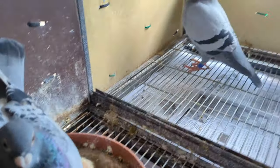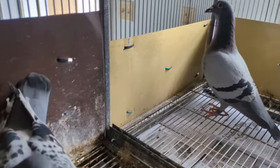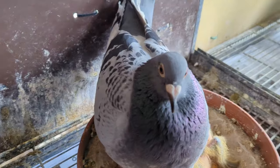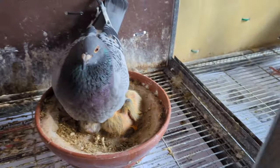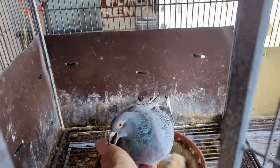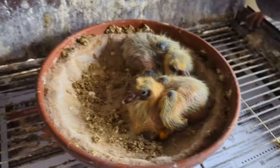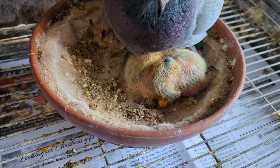Now these babies - that's the Mr. Jones cock I got from Kevin Jones, and then the hen is my Polish hen - she's the daughter of those two Polish ones I just showed you, the originals. Let me show the babies here - I think that one right there that she just stepped on is going to have quite a bit of white on it.